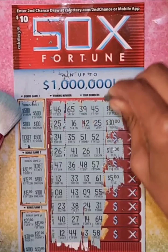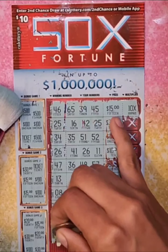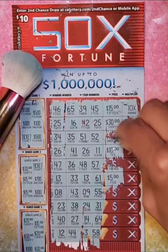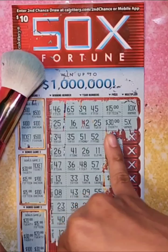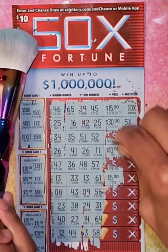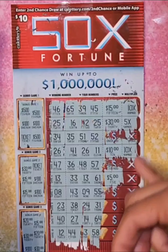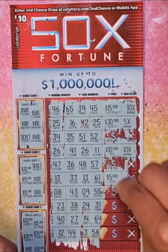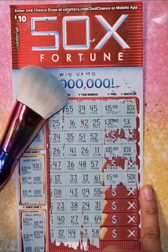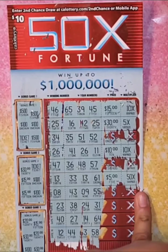So now let's multiply it. Oh my god — $15 times 10x, that's $150. $30 times 5x, that's another $150, so that's $300. $10 times 10x, that's $100 — so we have $400. And $50 times 5x, that's $250, right? Yes. $5 times $5 is $25, so $250.